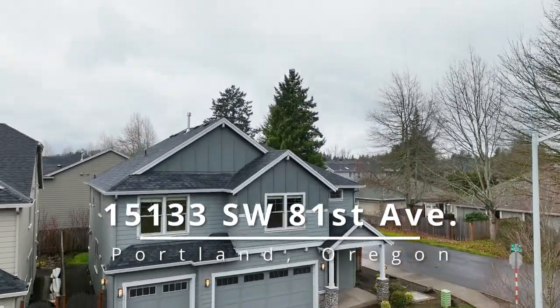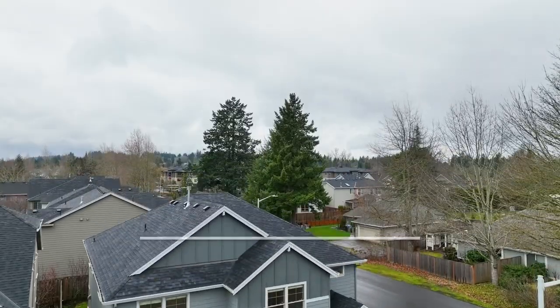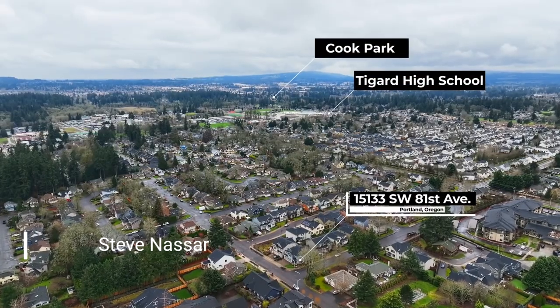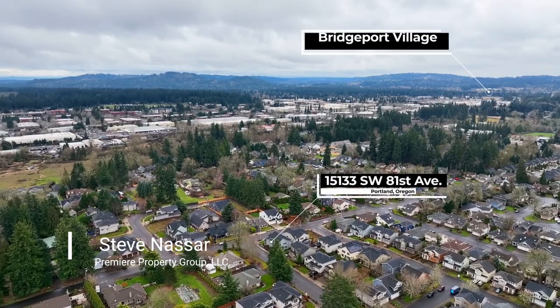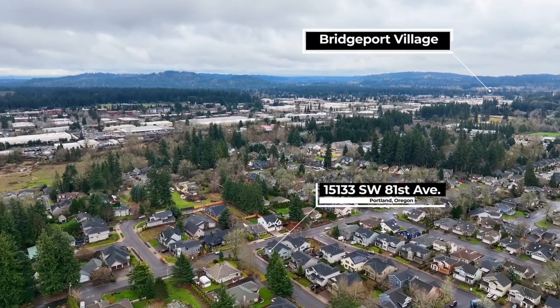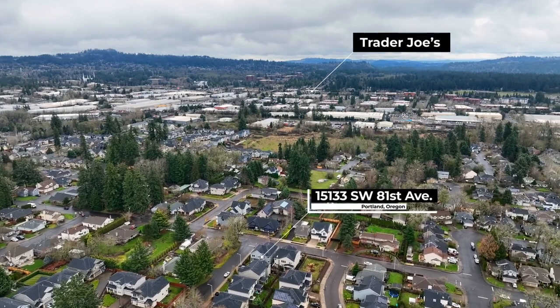This high-end custom-built home of nearly 3,000 square feet is beautifully designed. Situated in a fantastic neighborhood just minutes away from Tigard and Lake Oswego shops, parks and restaurants, you'll love this convenient location.